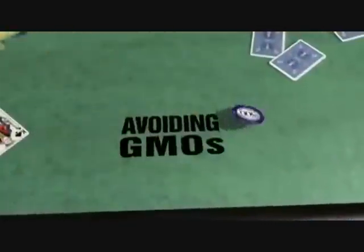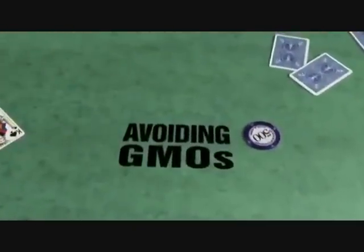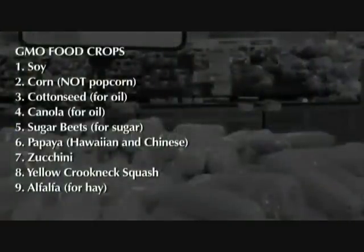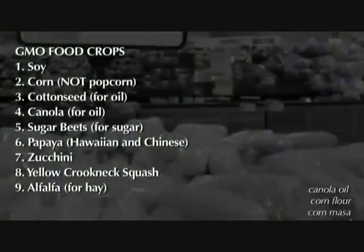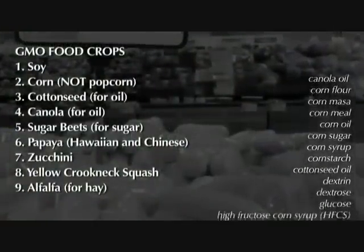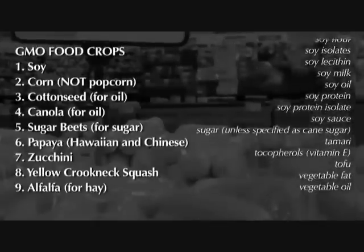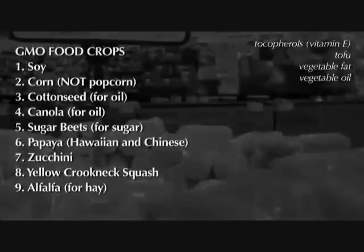We have to somehow educate the public so they understand they have a choice — they don't have to eat genetically engineered foods. There are only nine genetically modified food crops, but their derivatives are found in over 70% of foods in the supermarket, particularly the processed foods.